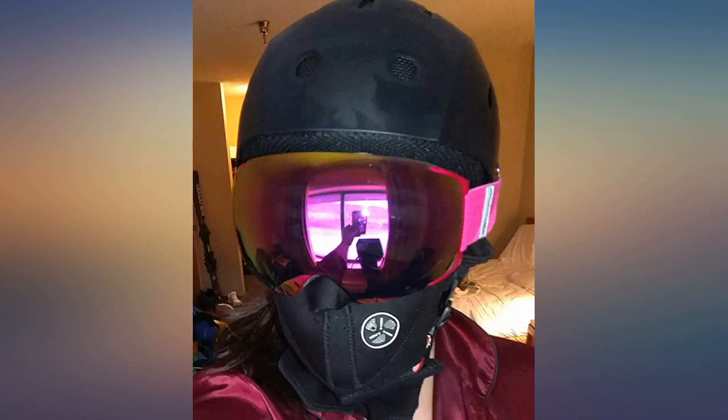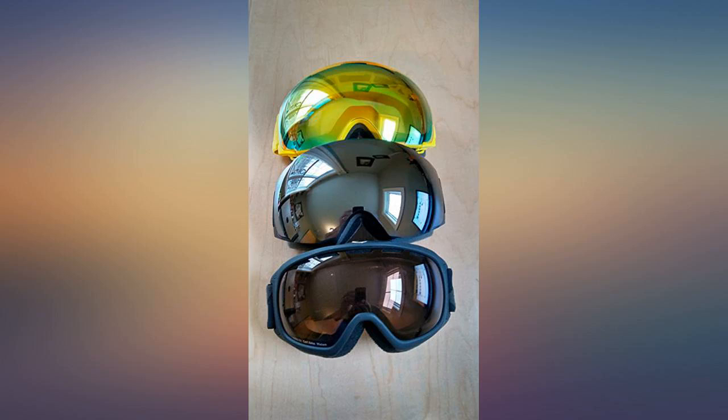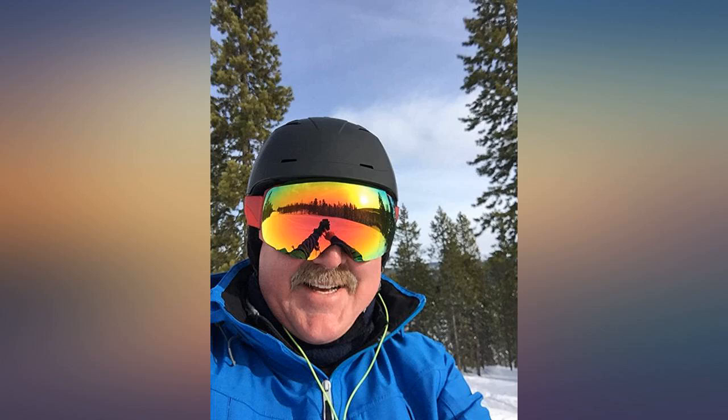I used them today for the first time, and I'm a happy camper. For the price, I thought they did phenomenal.